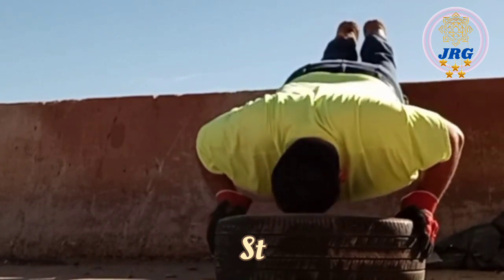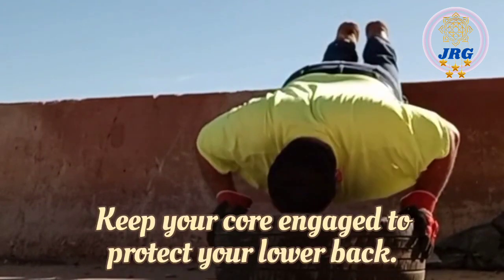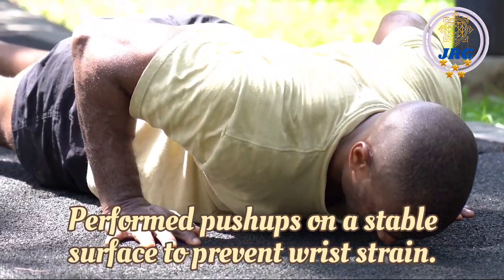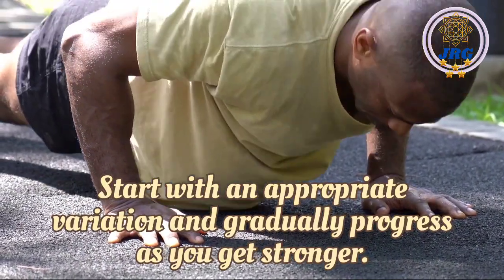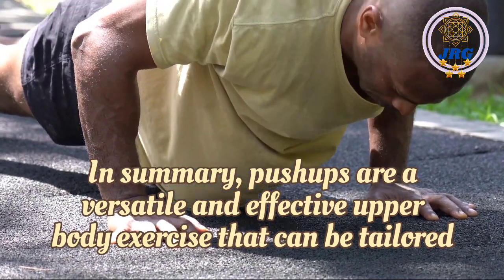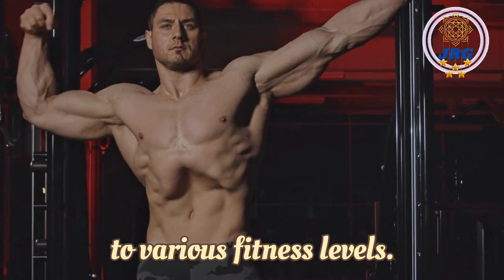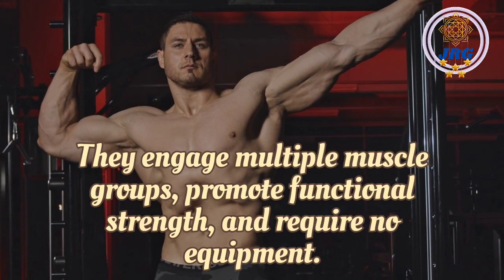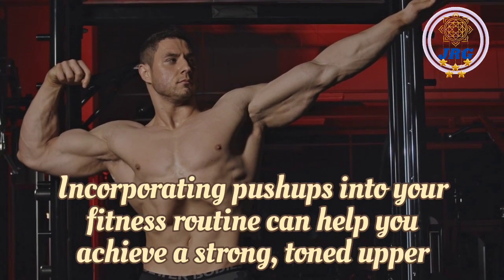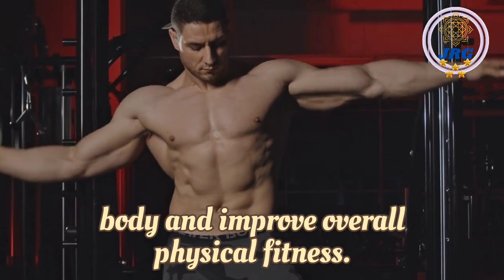Safety tips: Maintain a straight line from head to heels throughout the exercise. Keep your core engaged to protect your lower back. Perform push-ups on a stable surface to prevent wrist strain. Start with an appropriate variation and gradually progress as you get stronger. In summary, push-ups are a versatile and effective upper body exercise that can be tailored to various fitness levels. They engage multiple muscle groups, promote functional strength, and require no equipment. Incorporating push-ups into your fitness routine can help you achieve a strong, toned upper body and improve overall physical fitness.